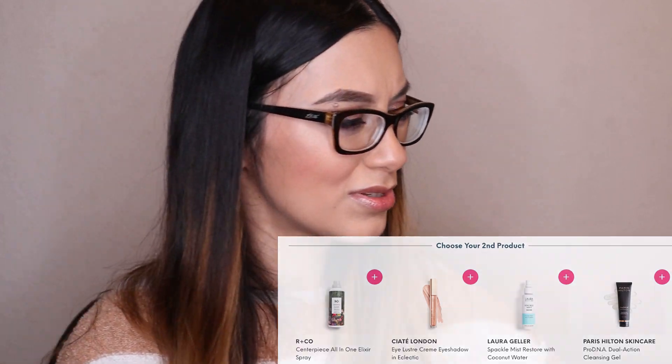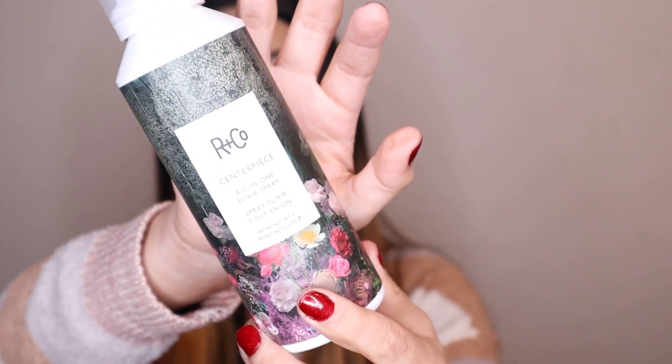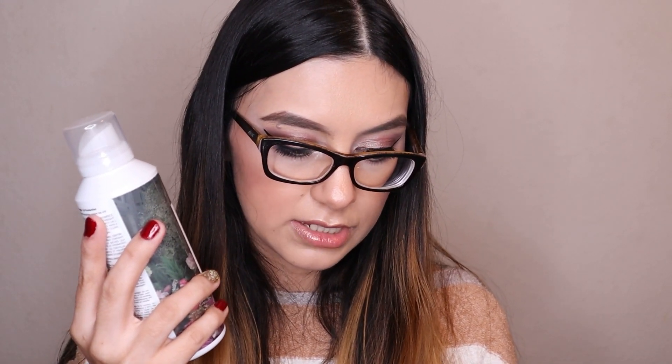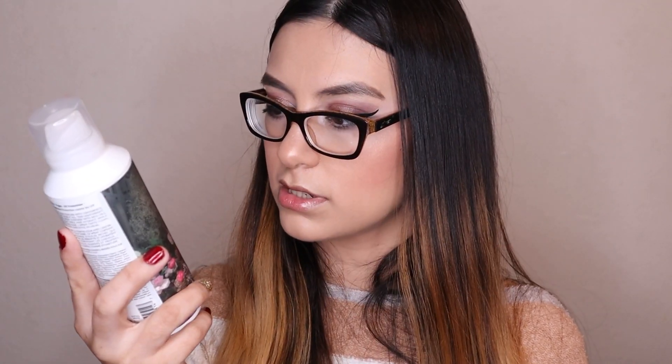For my second choice category, I chose the Arnco Centerpiece All-in-One Elixir Spray. I've never owned an Arnco item before. The packaging looks so cute. It's a multi-tasking elixir spray that hydrates, nourishes, and makes styling easy — it's packed with sea buckthorn oil and hyaluronic acid to smooth strands, amp up shine, and fight frizz and static for hours. I definitely needed this, and it's full size at 5.2 ounces, worth $32.